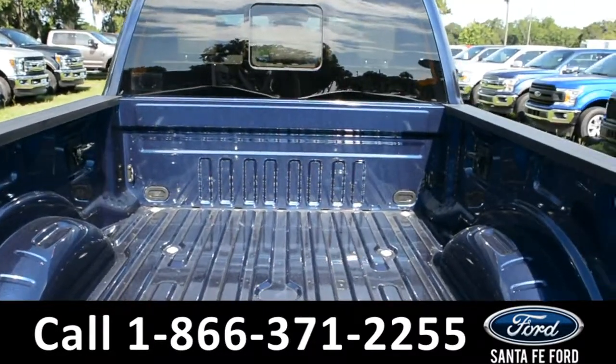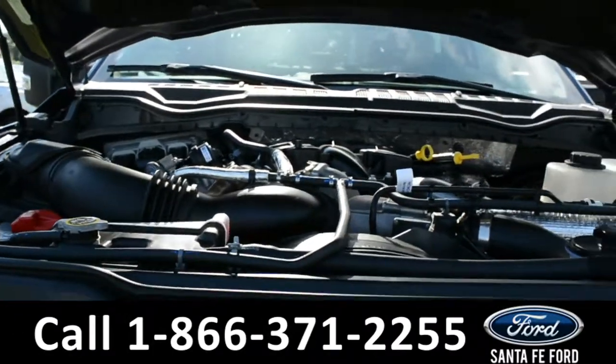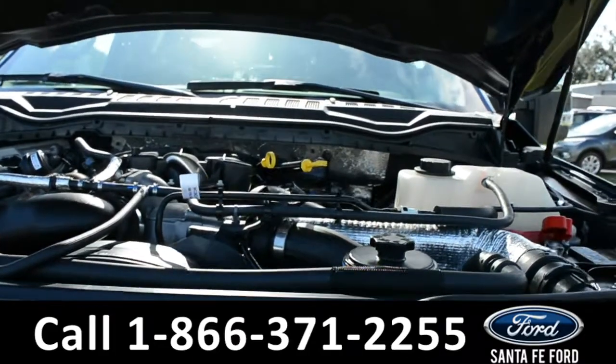Here's a look into the bed of the truck. And underneath the hood, there's a V8 6.7-liter diesel engine.